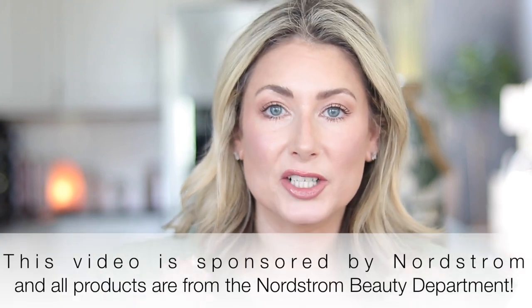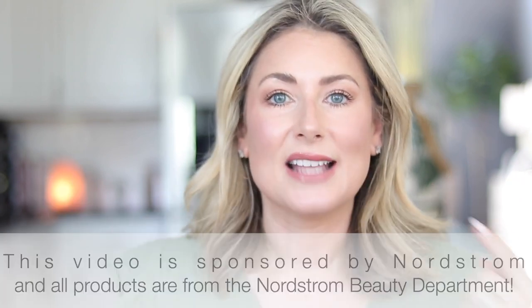Hey everyone, today I have five amazing makeup products that will help you look healthy and glowy — from complexion products to something on your eyes and a bonus product for your lips, which is my newfound favorite. Keep watching as I take you through from start to finish, highlighting those five products as well as a few new finds incorporated into my daily makeup routine.